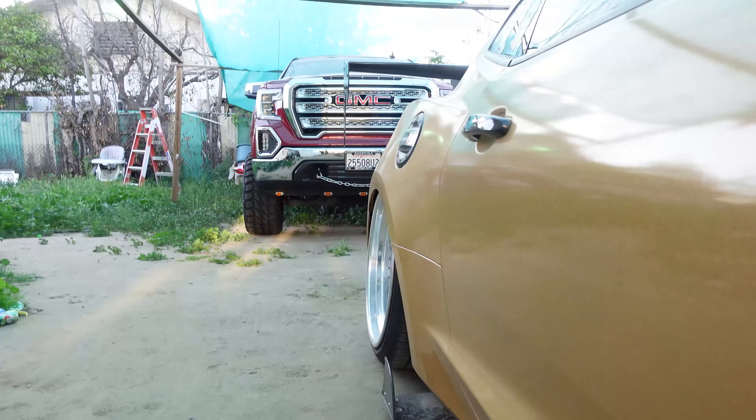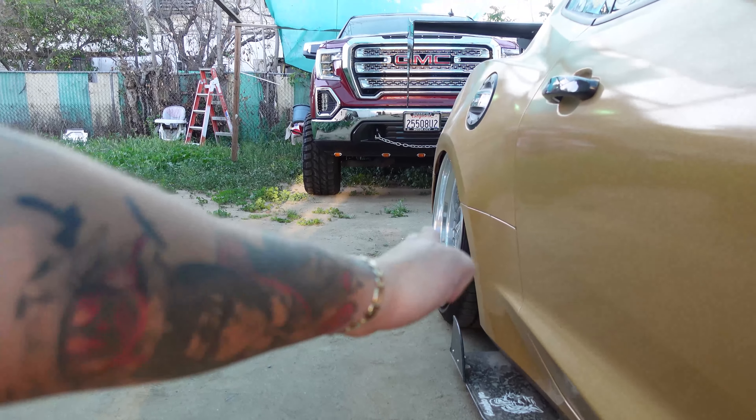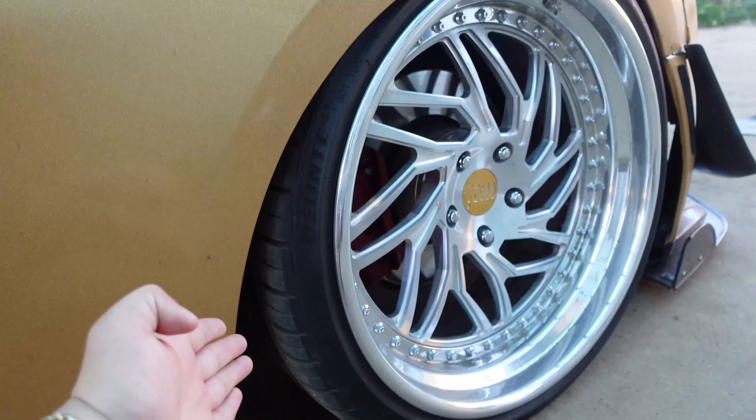My tires last like three or four months and they just get beat up. But you can flip them — turn them the other way around and they'll last you longer. As you can see, my setup is more cambered, kind of like this, and that causes the inside of the tire to wear down. That was reason number one.